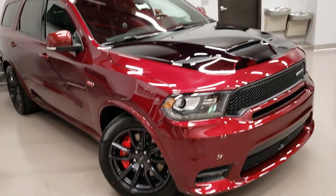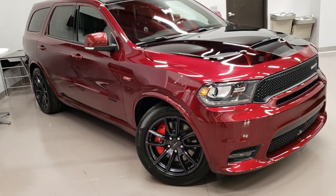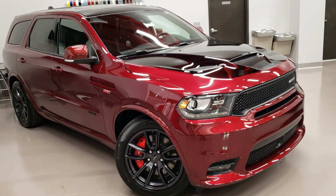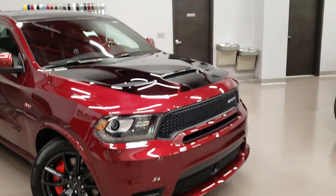Hello everybody, welcome back to another Jay Teddy production. Today we've got another special vehicle to show you — the 2018 Dodge Durango SRT 392 Mopar 18 Edition.